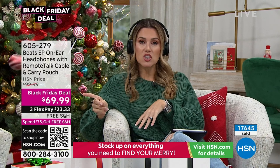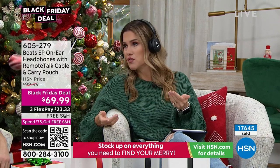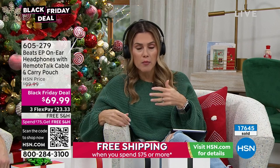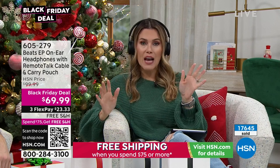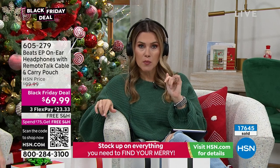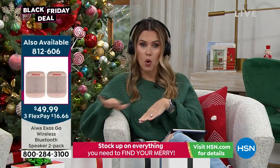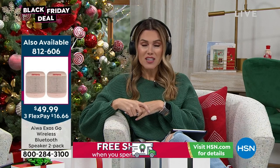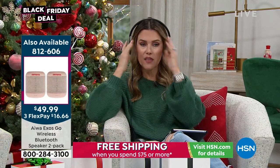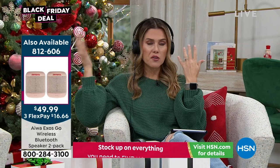Never headphones used to be just for the person with the Walkman or Discman, but now all these devices — Android or Apple — have so much audio: phone calls, music, videos, podcasts, social media, TikTok, games. All of that has noise, and I want to hear it. These are adjustable and customizable, with plush earpads and the Beats logo, which is superior specifically with sound. Beats was an audio company that revolutionized how we connect and hear our audio.